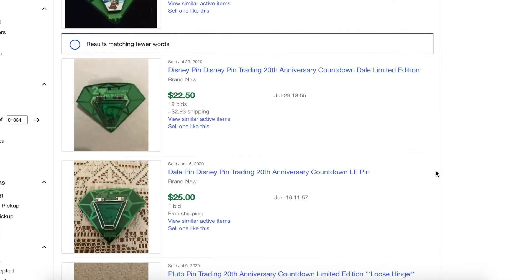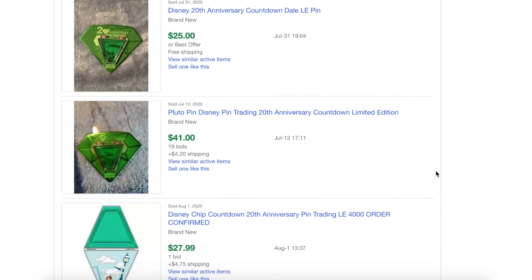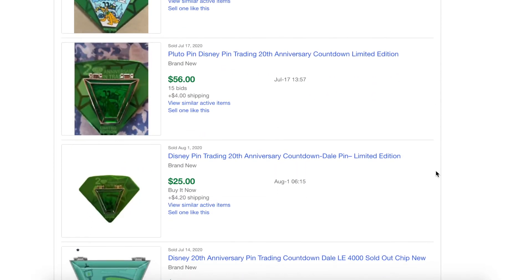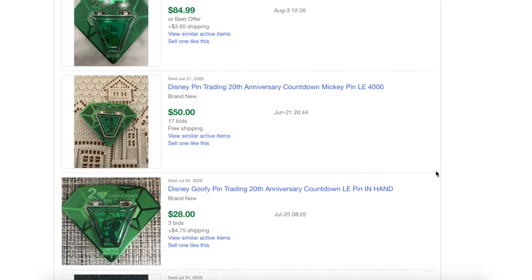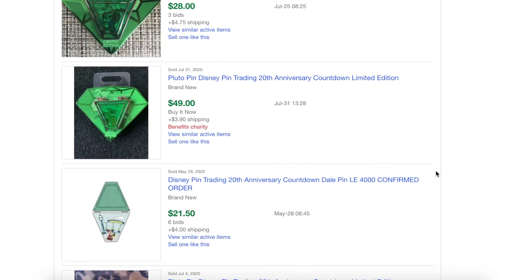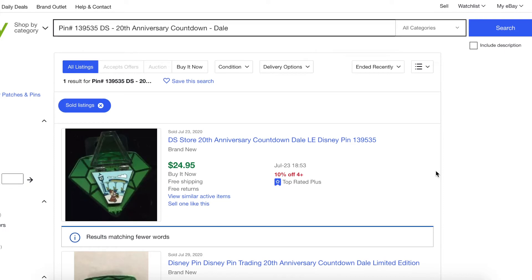You want to take all the different sold prices and average them out to figure out which price is best. For this pin there's a wide range — some people are selling for much higher prices, but there are a lot in the $20s, especially the low $20s. Some are higher up in the $40 range, but the general range is around the mid to low $20s. So looking at that, a good price would be between $22 and $25. Note that some listings include shipping and some don't, so these prices are generally before shipping.